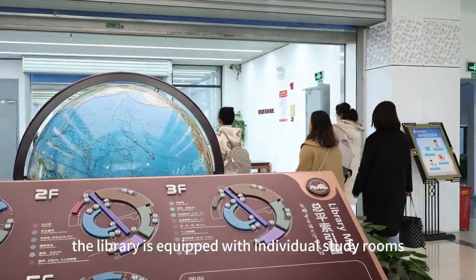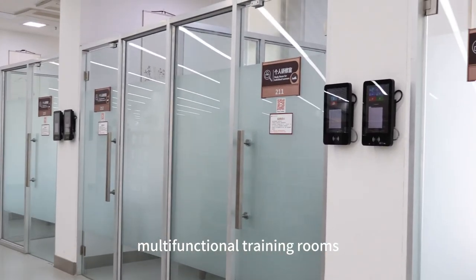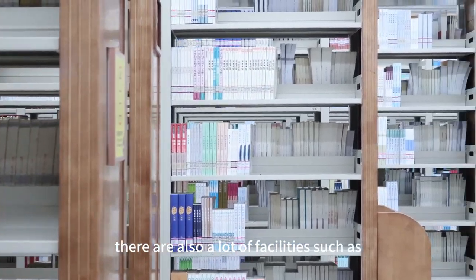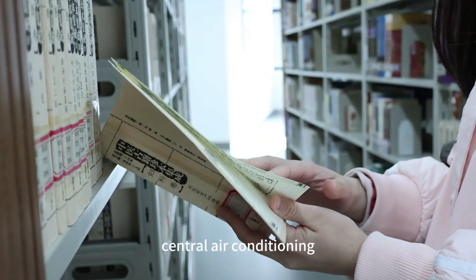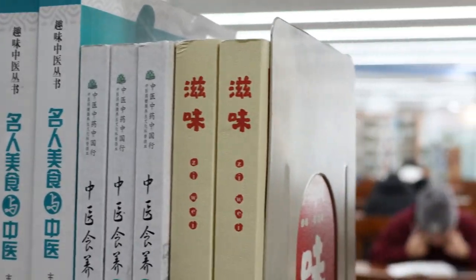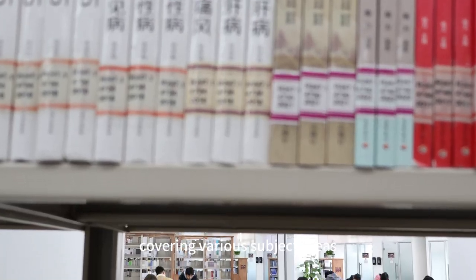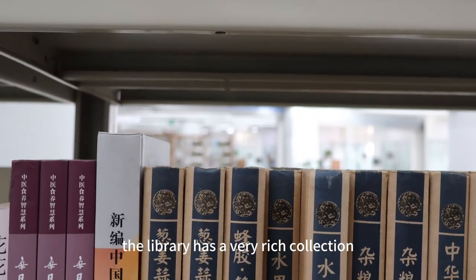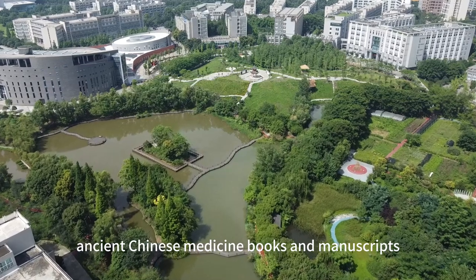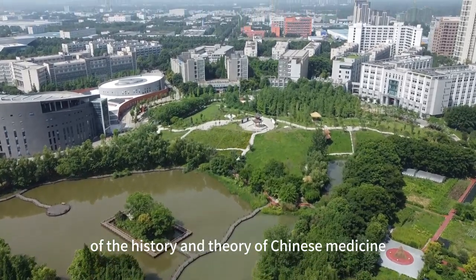The library is equipped with individual study rooms, team study rooms, academic lecture halls, multifunctional training rooms, academic exchange centers, and other types of learning spaces. There are also facilities such as central air conditioning, self-service borrowing and returning machines, and self-service printing copiers. Here you will find a wide variety of books, journals, newspapers, and other materials covering various subject areas. The library has a very rich collection, totaling more than one million volumes, including a large number of precious ancient Chinese medicine books and manuscripts, which are valuable materials for studying the history and theory of Chinese medicine.